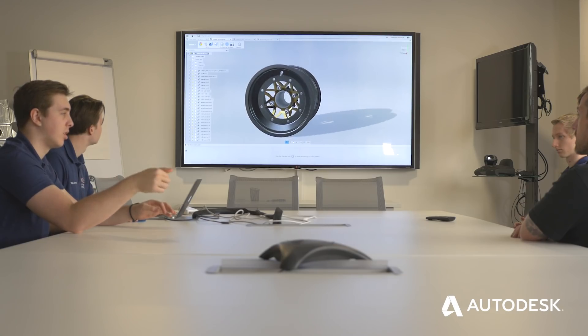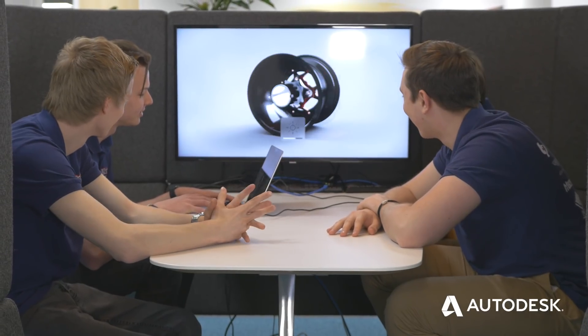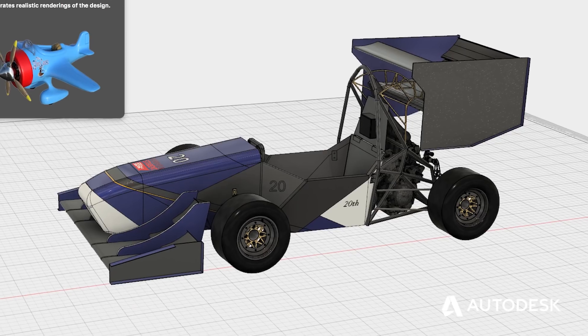I really like the renders produced with Infusion — we were able to create this year some of the best renders that we have ever had on the team through using the software. It's been really useful because we've been able to describe and show on the car in a lot more detail what we actually wanted.